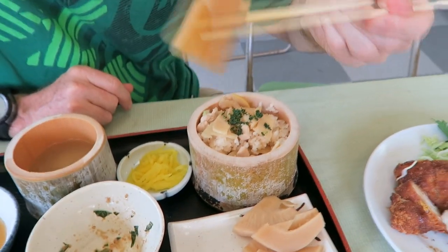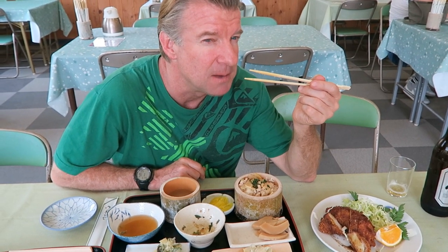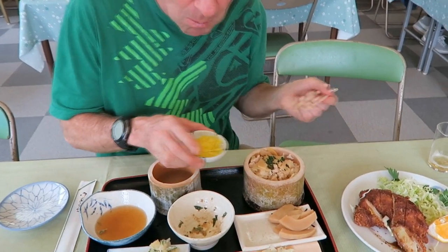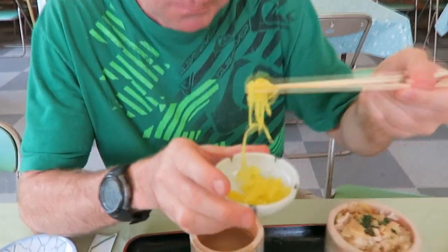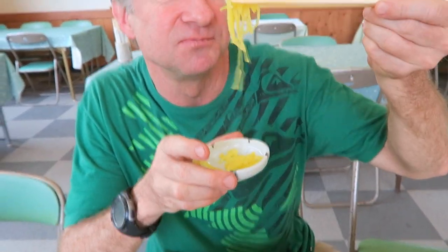Cooked, cooked. This is the oden-style boiled. Pure. Very clean. A little bit of sweetness to it, and it's nice. These bright yellow ones — these are pickled radishes.